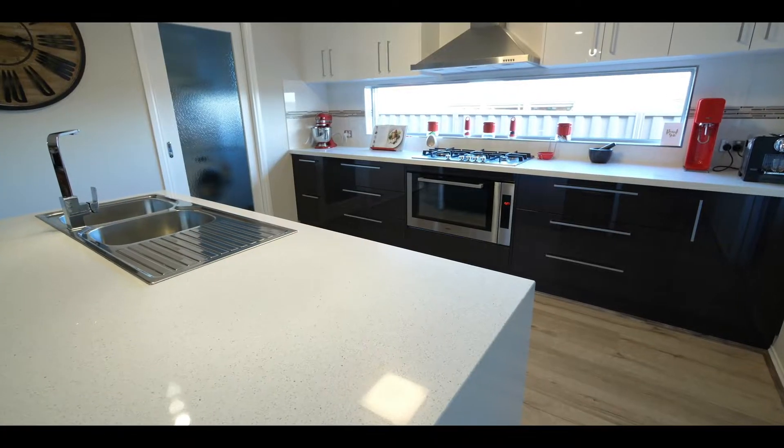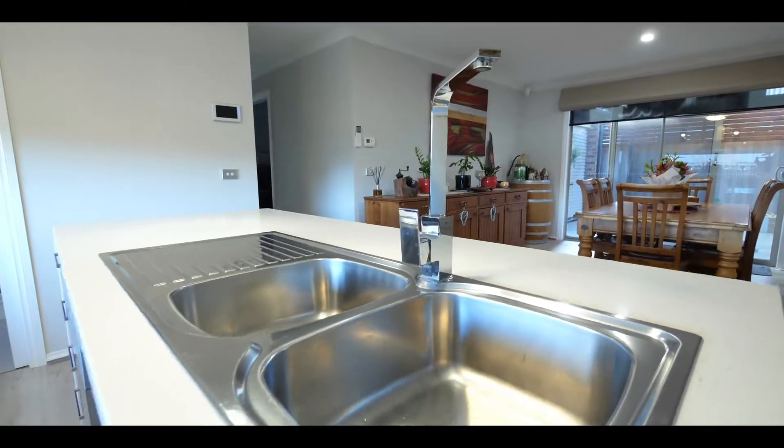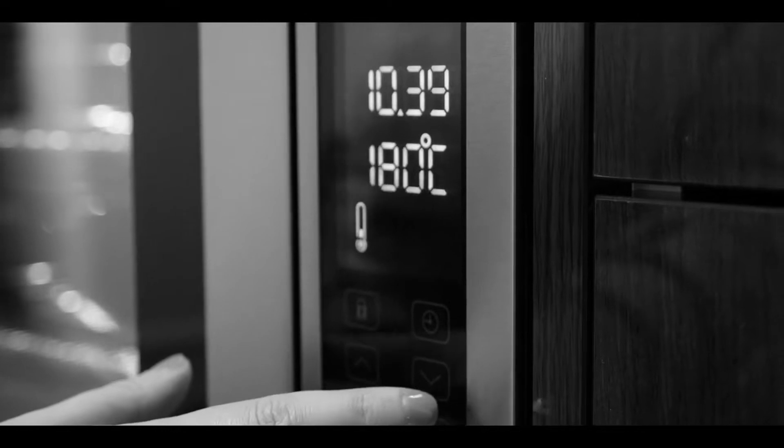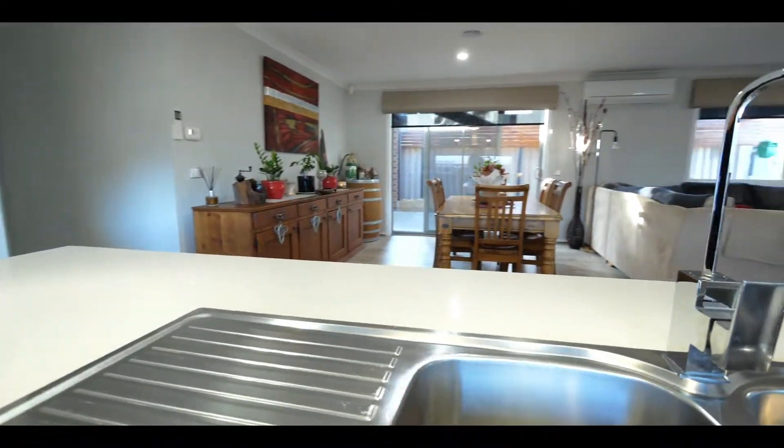The lucky new owner will get to enjoy a state-of-the-art kitchen with waterfall stone bench tops, butler's pantry, and top-of-the-line appliances. Move over Masterchef, because my kitchen rules.